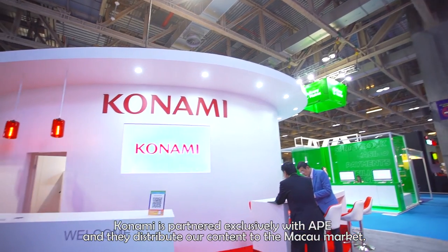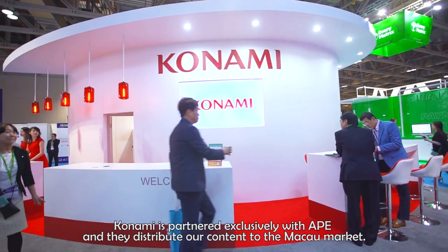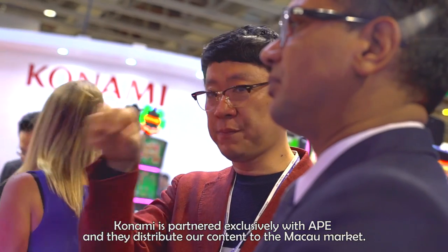I'm here with Matt Loon, product marketing manager from Konami Australia. Matt's going to give us a brief overview of some of the games they offer and a product demonstration. Konami is a global company that distributes worldwide and is partnered exclusively with APE, who distribute Konami's content to the Macau market.